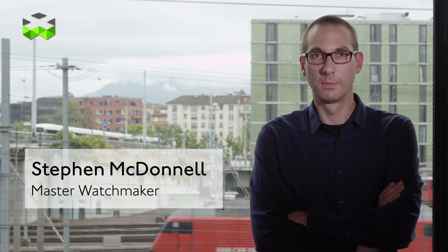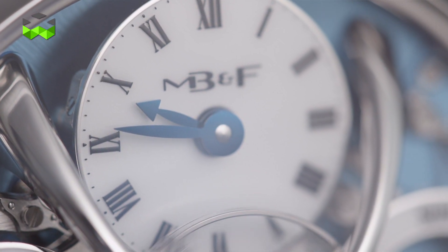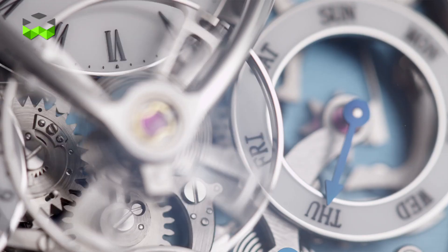Fourth movement in four years — a seminal moment for us, an incredible movement. And for the first time the world will discover Stephen McDonnell, a watchmaking genius who has totally re-engineered and reinvented the notion of a perpetual calendar.